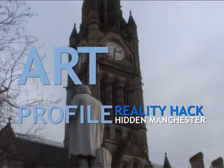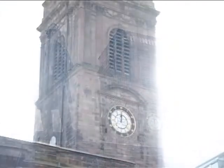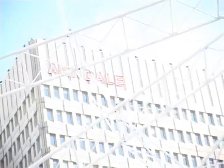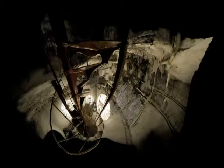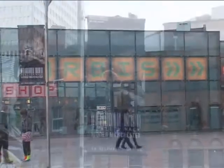This is Manchester, the parts we know and love, but underneath this hectic city, one photographer went to the depths to show us what we don't really see. Welcome to Art Profile, the show that gives you the insight to bright new talent in the world of art. This week we went to Urbis where digital photographer Andrew Brooks gave us his insight into Hidden Manchester.